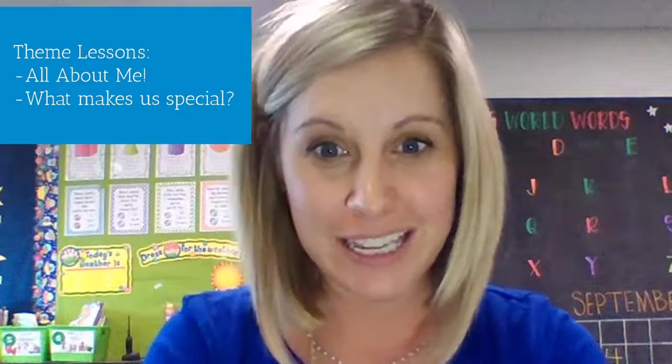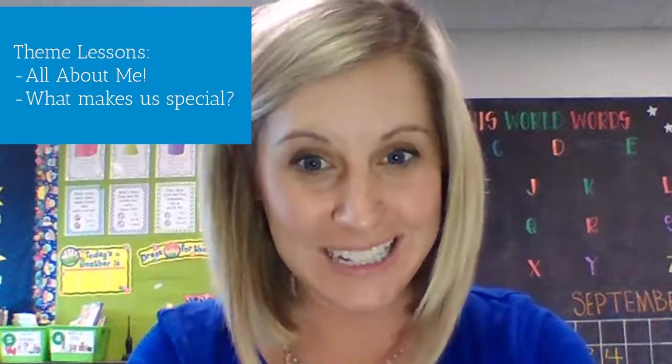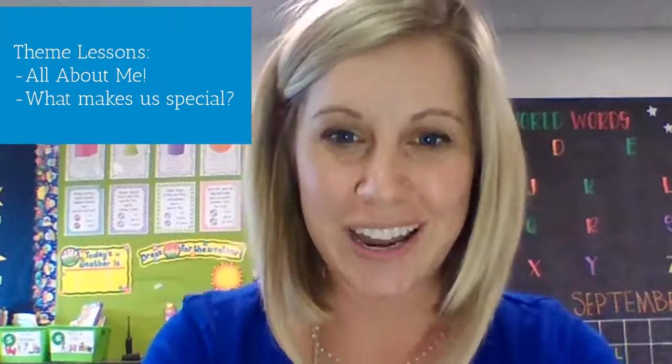Last but not least, our theme for this week is all about me. We're going to be talking about all the different things that make each of us special, like our names — we're going to be doing a few projects that have to do with our names. We're also going to be using those pictures I've been taking from our home visits to talk about what we like to do and how that makes us each special.